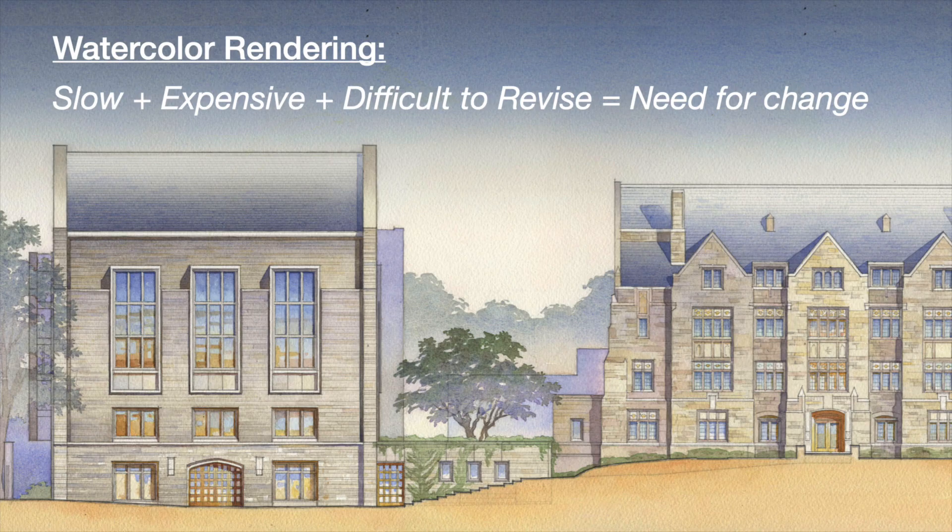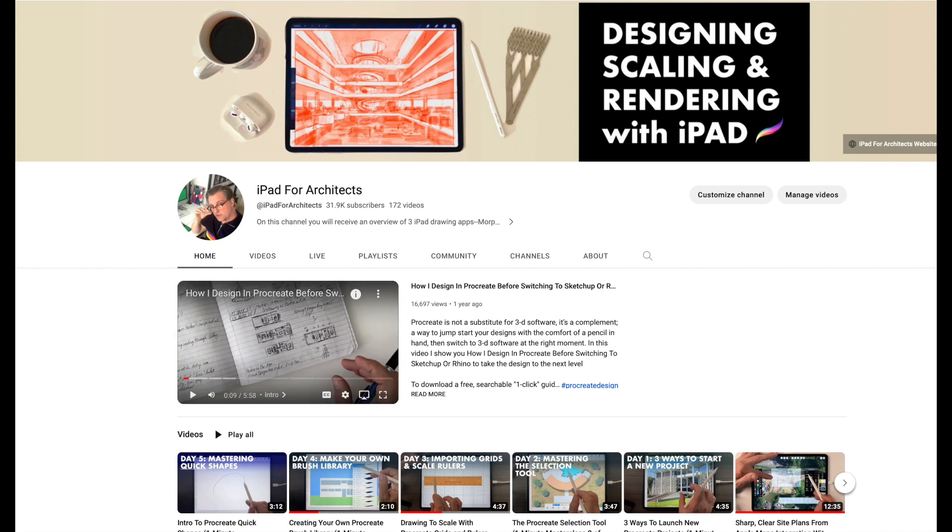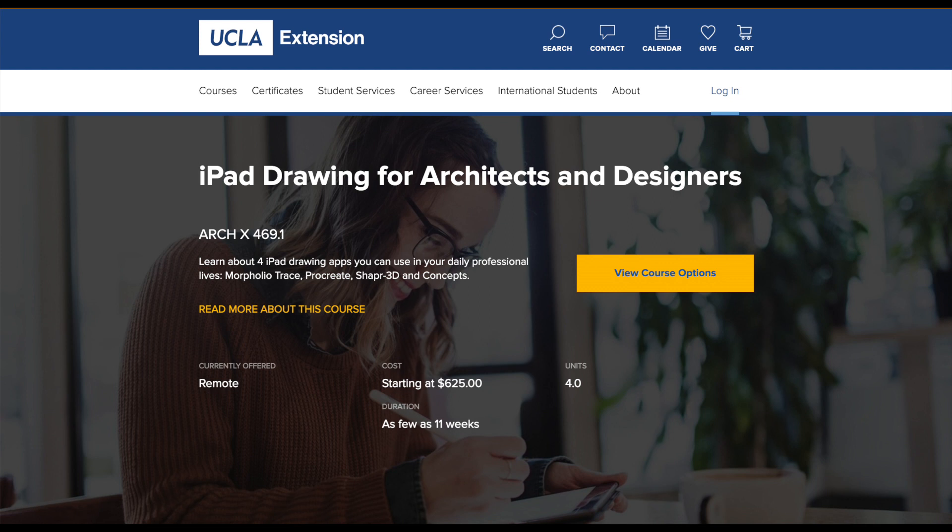Two is that when my watercolor rendering business became too slow and too expensive to keep up with the era of computer design, I had no choice but to switch to digital drawing to keep my business alive. So the lessons I've learned and hope to pass on today were all earned through real-world experience, where failure was definitely not an option. And three is that since committing to Procreate back in 2015, I've helped thousands of people on my YouTube channel, and I'm entering my second year teaching iPad drawing for UCLA's School of Architecture and Design.